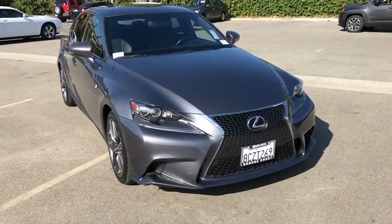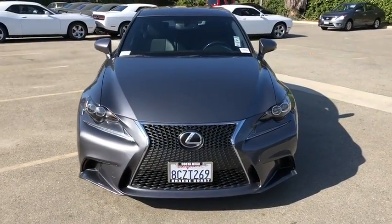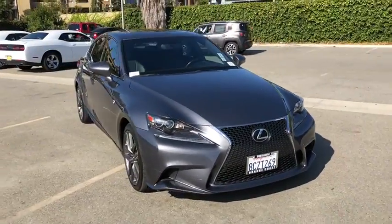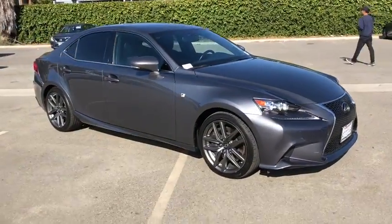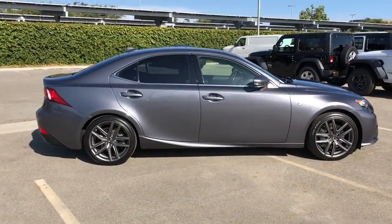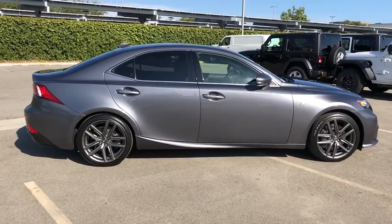Make a great choice today with the 2014 Lexus IS 350, with a long list of standard luxury and convenience features. The IS 350 is a joy to drive. A 3.5 liter V6 engine ensures you get where you're going quickly and in style.